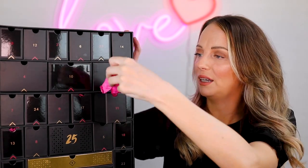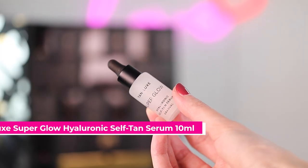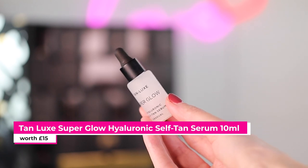Number eleven is the Tan Luxe Superglow Hyaluronic Self Tan Serum in Gradual. This is really good if you like a little bit of fake tan on your face but you don't want it too heavy. It's great to just add a little bit of color and it has hyaluronic acid as well. It's got different forms of acid in it — it's a really great product. I very much rate that.